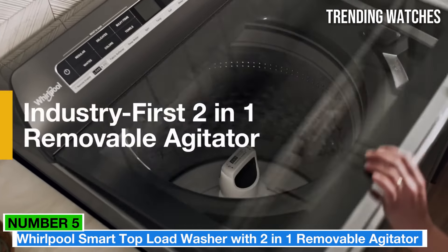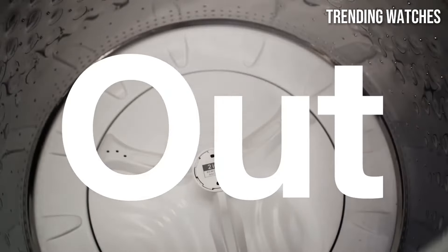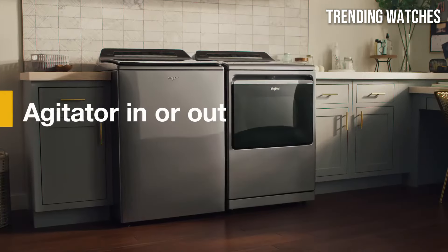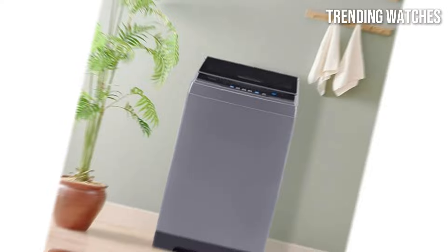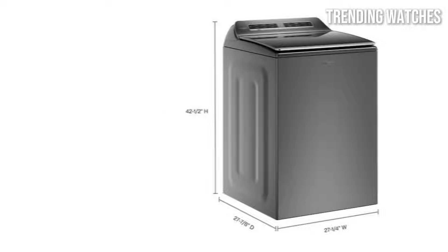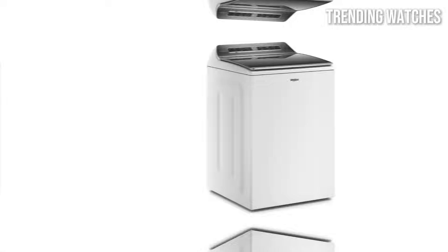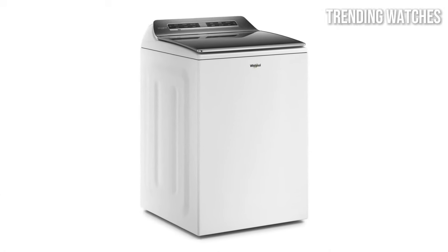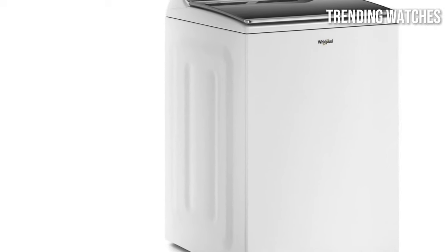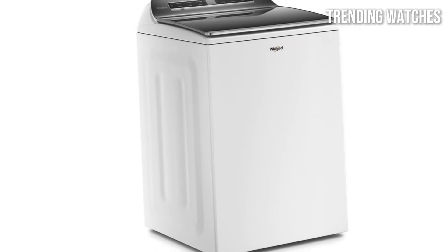Number 5. The Whirlpool Smart Top-Load Washer with a 2-in-1 removable agitator delivers on both fronts. After extensive testing and user feedback, it's clear that this innovative washer stands out in the crowded market of home appliances. One of the standout features is its unique 2-in-1 design. The removable agitator allows you to customize your wash experience based on the load. For smaller, more delicate items, you can remove the agitator for a gentler wash action, while the traditional agitator setting is perfect for larger, more robust loads. This versatility makes it a great option for families with varying laundry needs.